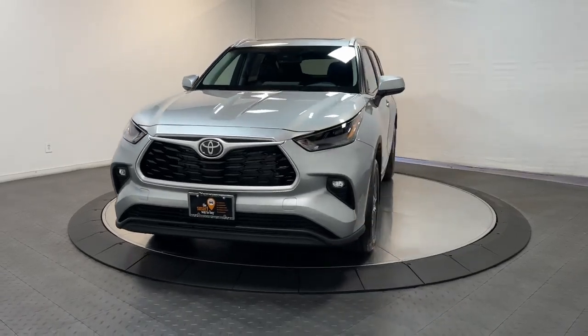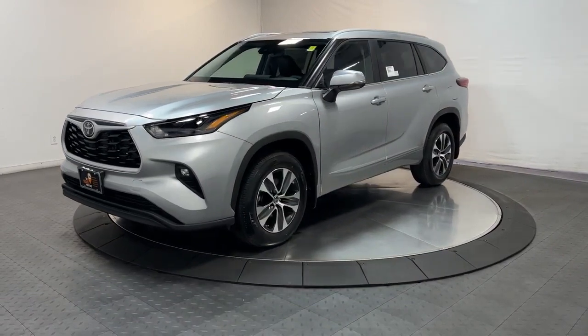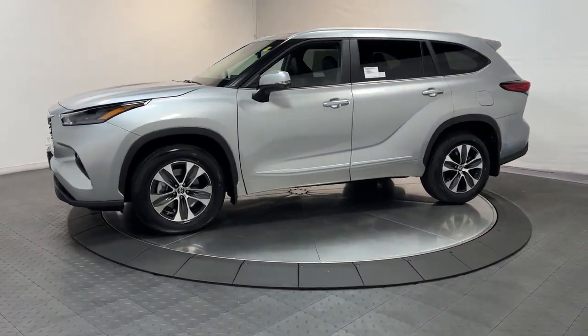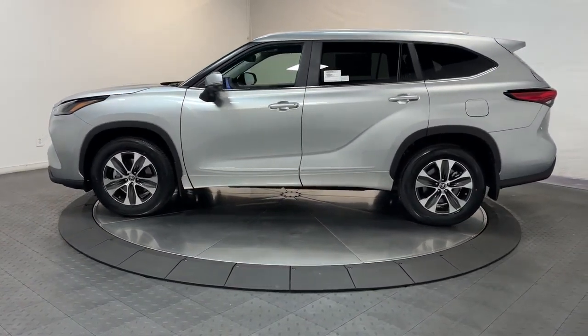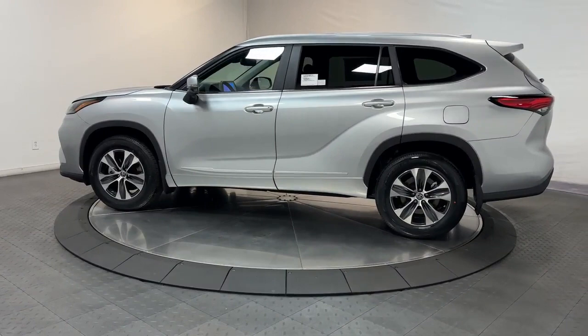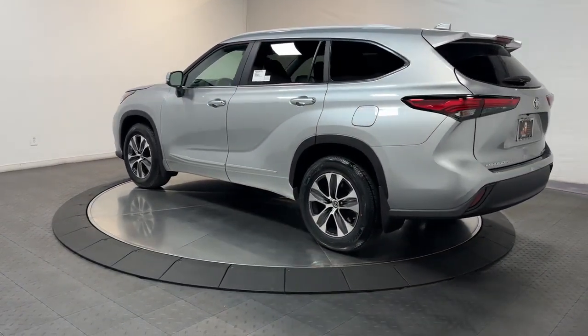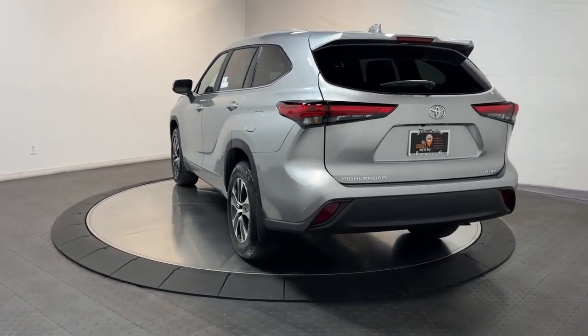Looking for your dream car? It could be the 2023 Toyota Highlander. Here's a sleek and sporty Toyota Highlander your family will love. From its safety and driver assistance tech to its multiple climate control zones and infotainment system, this smooth riding, quiet, roomy three-row crossover offers the capability and creature comforts to help you make the most of every road trip.